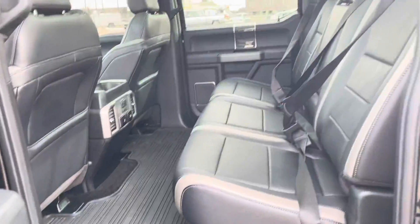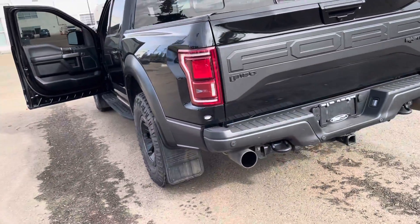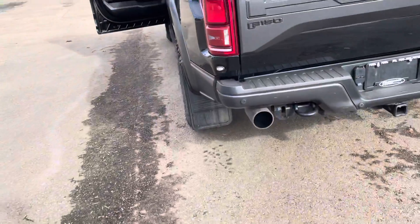Look at these back seats — very nice and spacious. It has the hooks in the front and back, and it does have the tow package installed already.